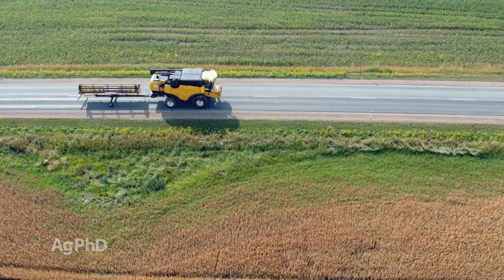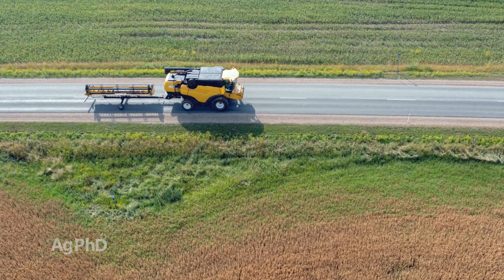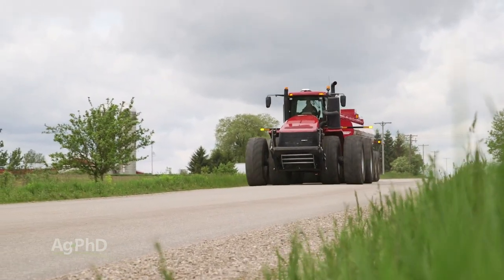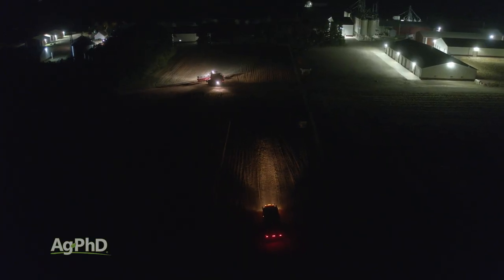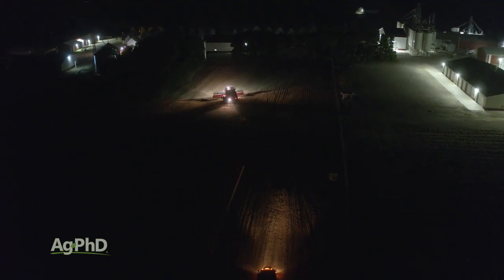If you are a farmer or your job involves moving big equipment, try to do as much of that as you can in the daylight hours. If you've got a big move ahead of you, get it done before it gets dark when everybody can see — that visibility is super, super important. And if you get done and it's midnight and you're a long ways from home, you might find a safe place to leave that equipment and come back and get it the next day.